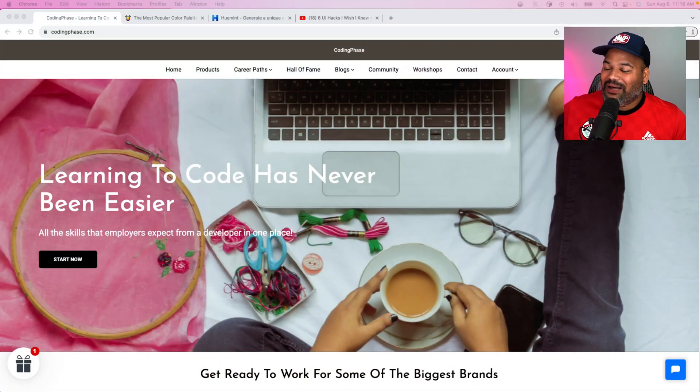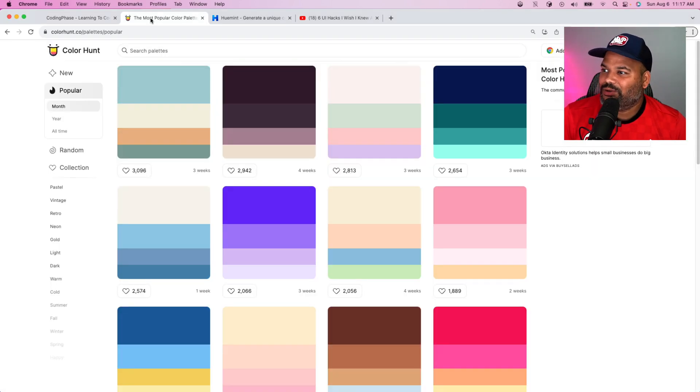Let's get started. It's your boy Joe back at it again — Coding Phase, aka Joe. This is brought to you by CodingPhase.com, definitely go check it out when you get some time.